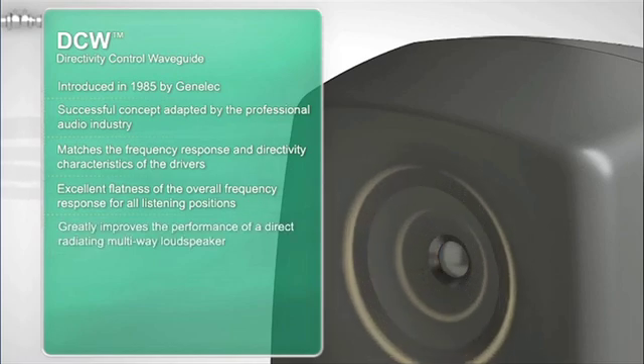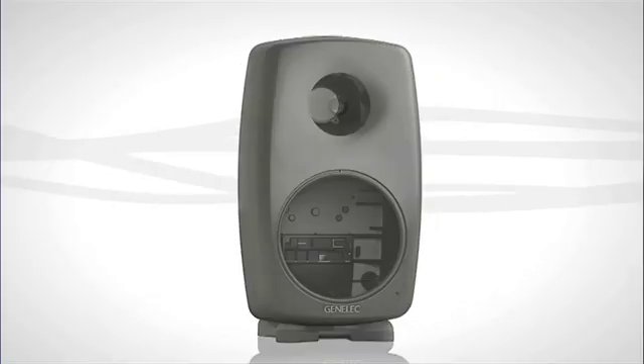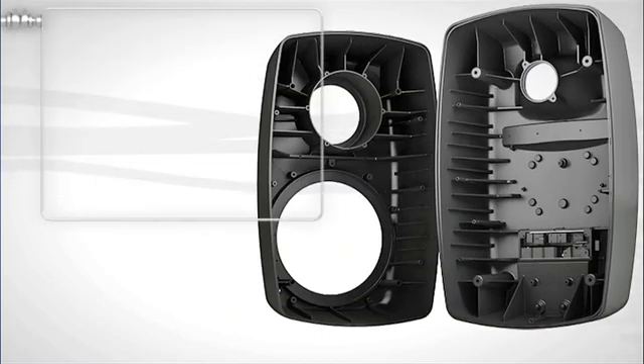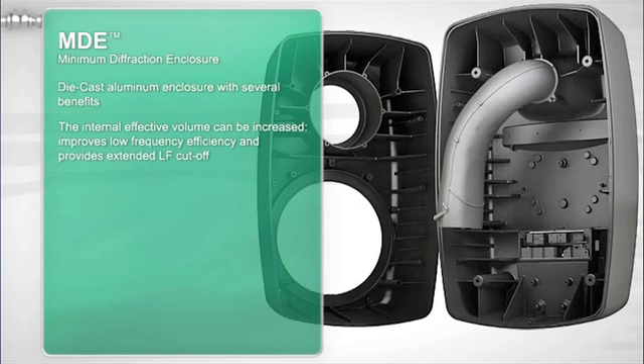The highly innovative minimum diffraction enclosure has been optimized to match the properties of the loudspeaker drivers and features rounded edges, minimizing any diffraction from sharp edges. Following the current 8000 series enclosure design, the 8260A uses a die-cast aluminum enclosure, which is beneficial in many aspects.